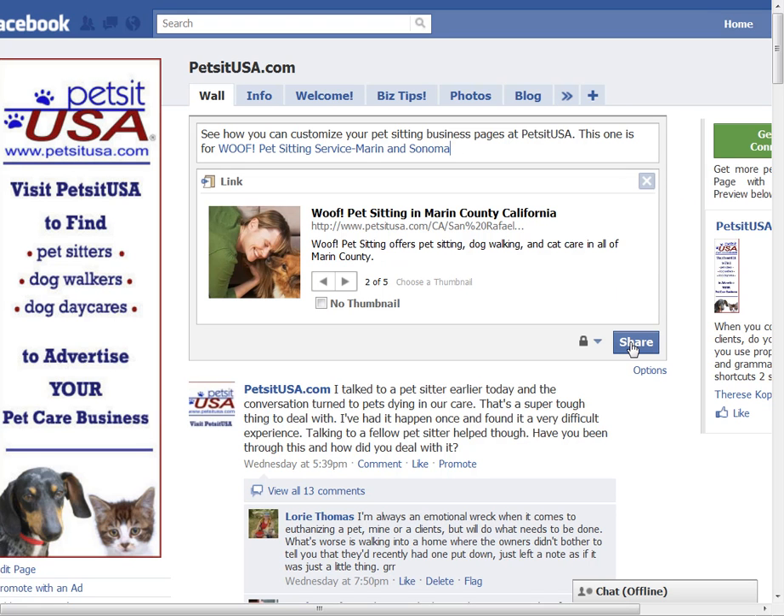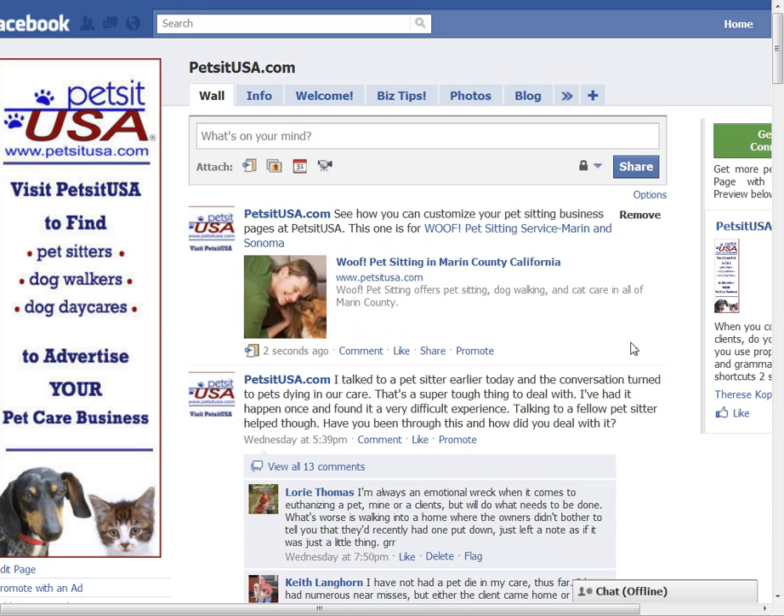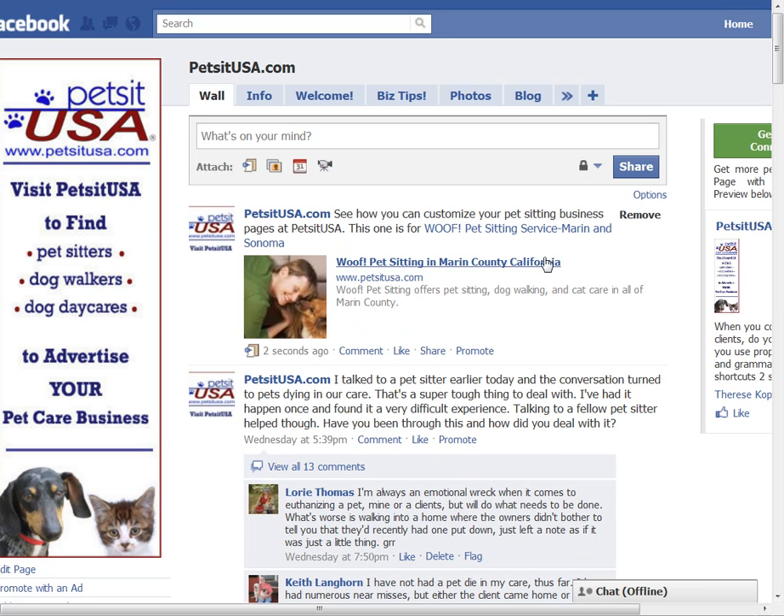Then I'm going to hit Share. What we're doing here, in addition to making the title more interesting to people on my page, is that I'm actually adding more keywords — pet sitting, Marin County, California, dog walking, cat care, Marin County — to my Facebook page. Since Facebook pages are indexable by search engines, this can only help with SEO building. That's how you change the titles on pages that you share on your personal profile or your business pages.